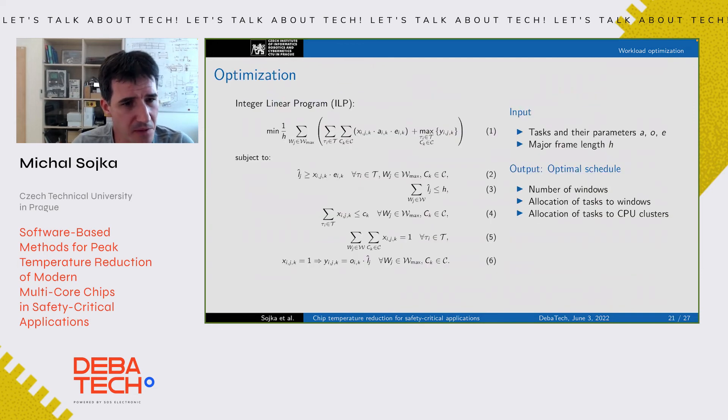We use integer programming, which is a method for mathematical optimization. This is our model — I won't go into all the details. What's important is that it takes as input those parameters I discussed before: activity coefficients, execution time coefficients, and offset coefficients. We also specify our target period for the schedule repetition. The model is solved and the output is how many scheduling windows we need and where to place each task.